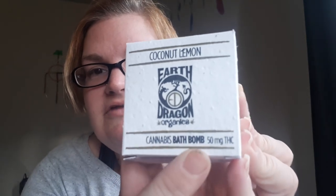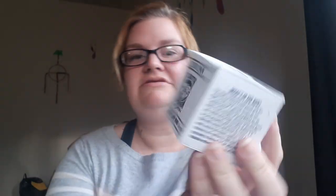...is an Earth Dragon bath bomb, by Earth Dragon. The scent — or flavor, I don't know, probably scent — is coconut lemon. My daughter can't touch this because she's allergic to lemons, but it's a cannabis bath bomb with 50 milligrams of THC. That's so cool.